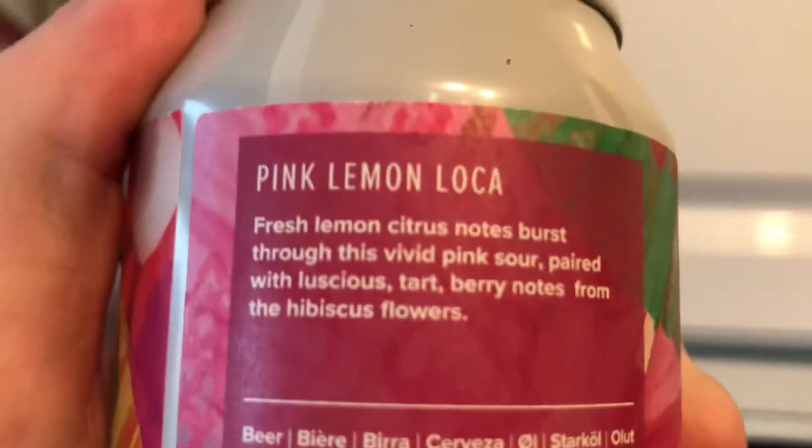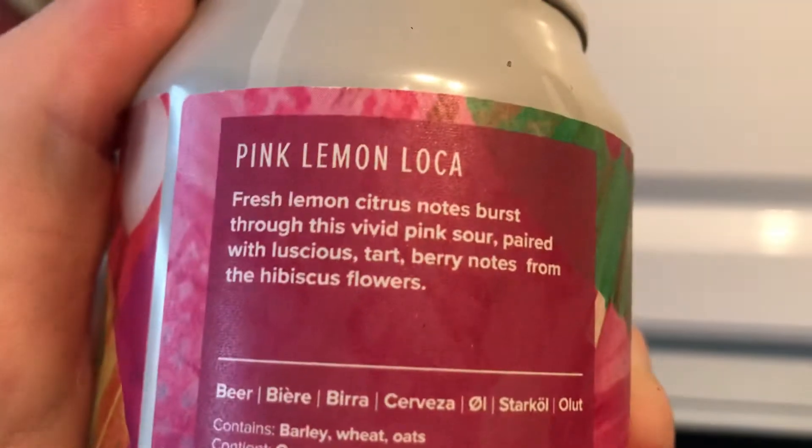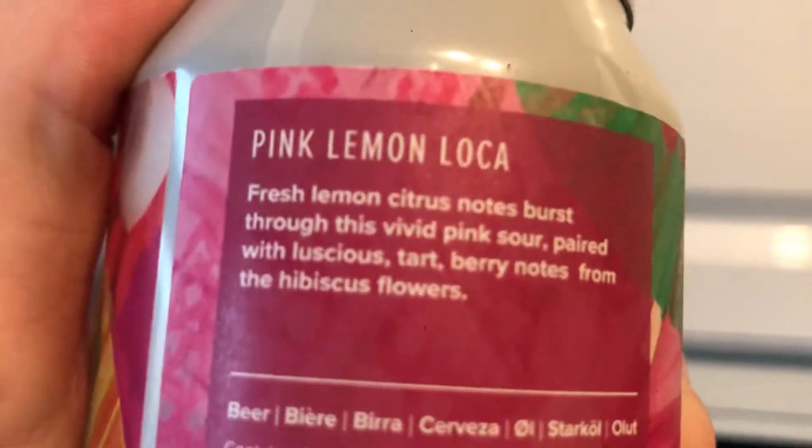Alright guys, I'm doing another review of the Lidl Craft Beer range — 71 Brewing Co's Pink Lemon Sour, or Pink Lemon Loco. It's a lemon and hibiscus sour coming in at 4.5% ABV. Here's what it says on the back: hot berry notes from the flowers of the hibiscus plant, and some vivid pink sour paired notes.